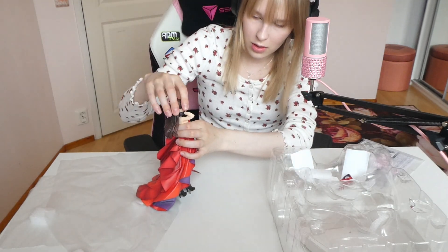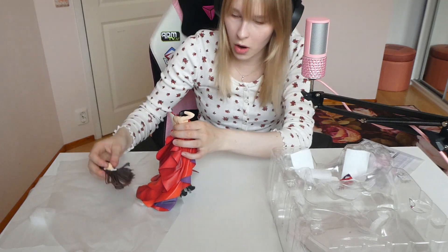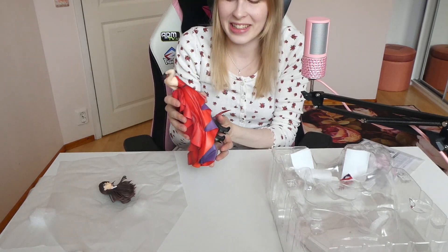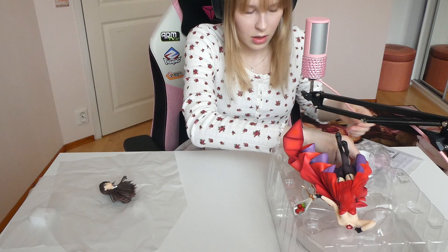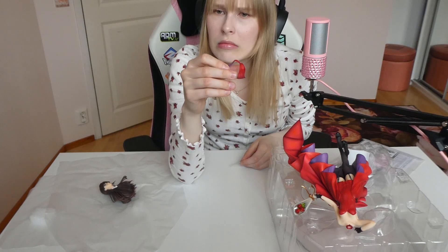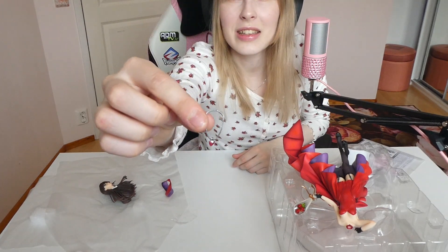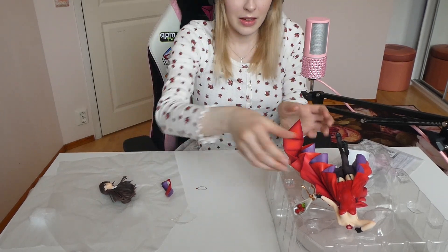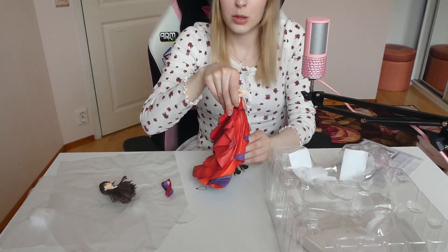I guess here we go. This feels so wrong — oh my god, that was scary. Now she's headless. Let's put the figure to the side and get the parts we need. There's this teeny tiny part that goes over her shoulders, and there's a teeny tiny necklace — I don't know if you can even see it, but it's really cute and sweet and tiny.